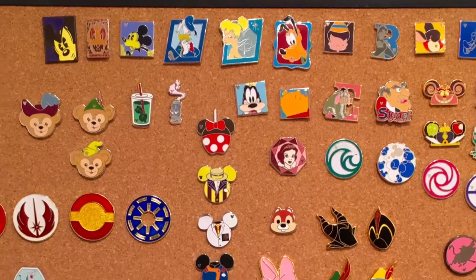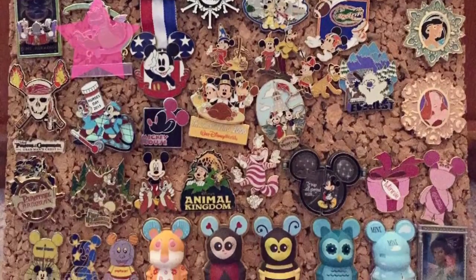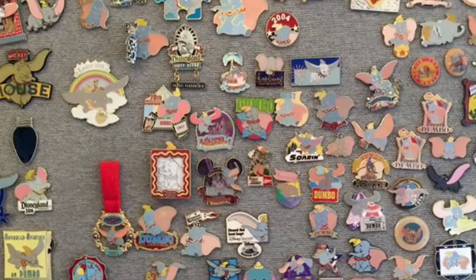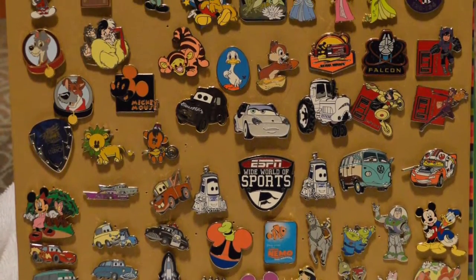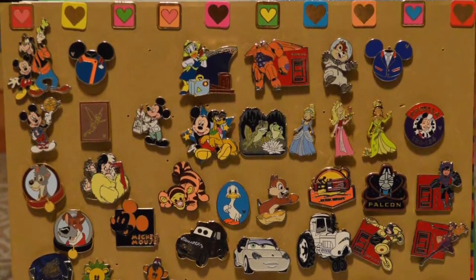Disney Pin Trading is the buying and trading of collectible pins featuring Disney characters, attractions, icons, events and other elements. The practice is a hobby officially supported and promoted by Disney. Many thousands of unique pins have been created over the years — and we're talking thousands upon thousands.